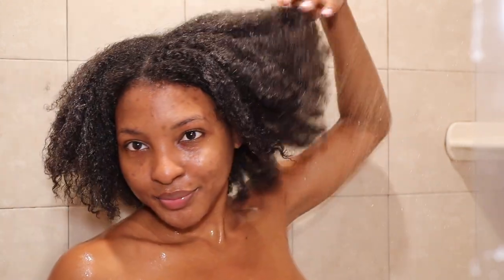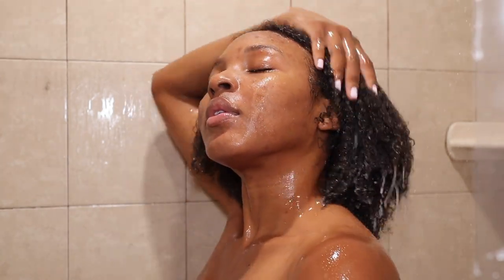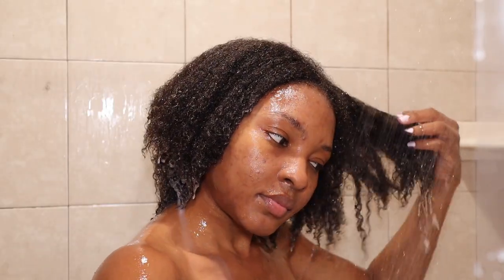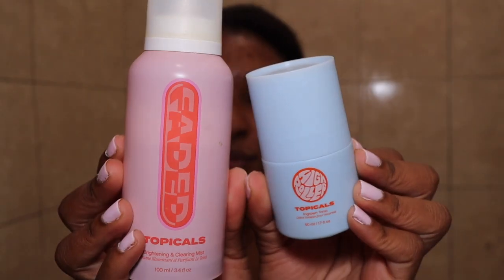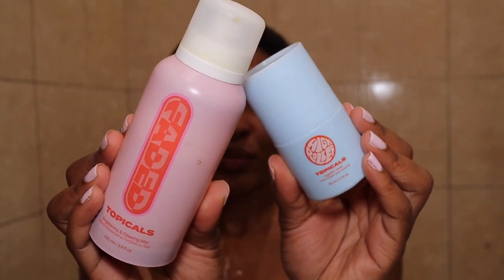Now it's time to rinse out my deep conditioner. I let it sit in my hair for about 10 minutes during my shower routine, then I go ahead and rinse it out. You guys can see the curls are popping — my hair has so much bounce. Everything about this wash day routine and system is amazing.